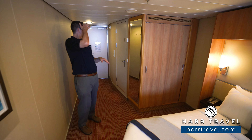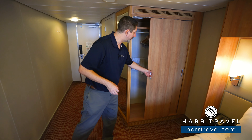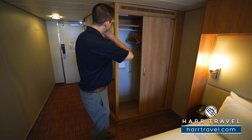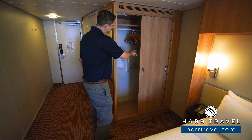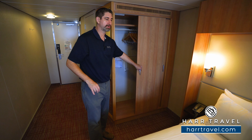As we continue on into the space, you've got a floor-to-ceiling mirror here — you can check yourself out before you head on out. Right here to my left, you're going to have all of your main hanging storage with hangers all the way across, those nice comfy robes, and a pull-down section for a little more hanging storage as well.